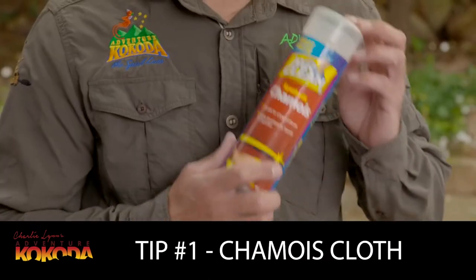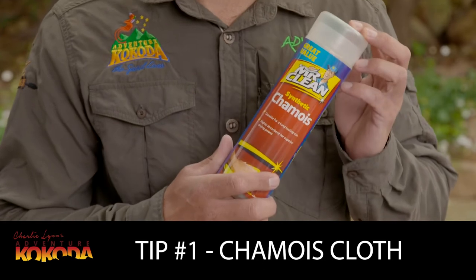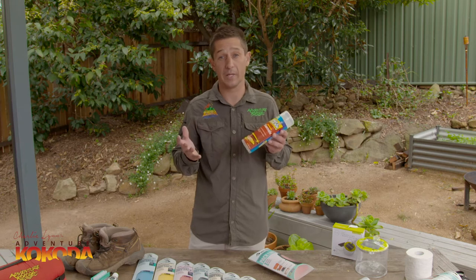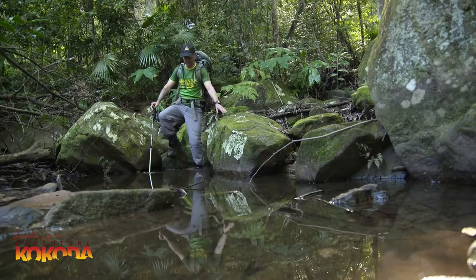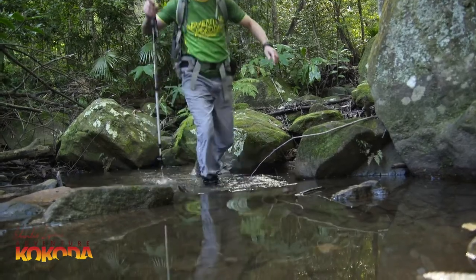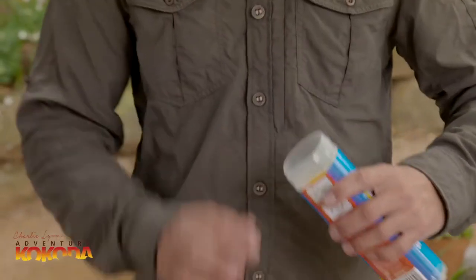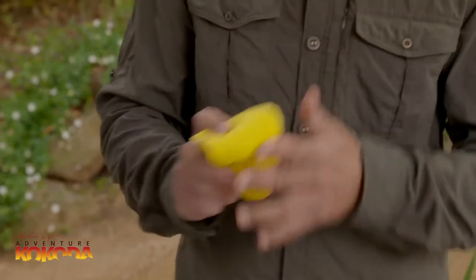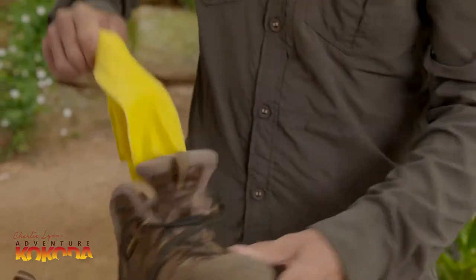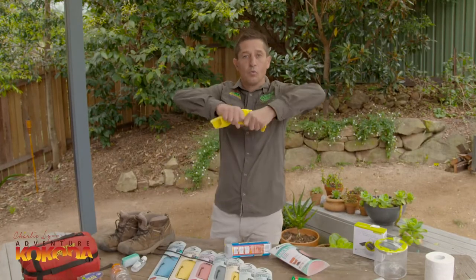Tip number one is to bring along a chamois block. Now these things are invaluable. They're lightweight, compact, and easy to carry, and they're quick drying, either around a meal stop during lunch or around a campfire at night. They can be used to dry your feet or for mopping water or condensation from your tent floor. They're especially handy when your boots are wet — you simply crunch them up, stick them inside your boots, which will draw all the moisture out, then in the morning simply wring them out.